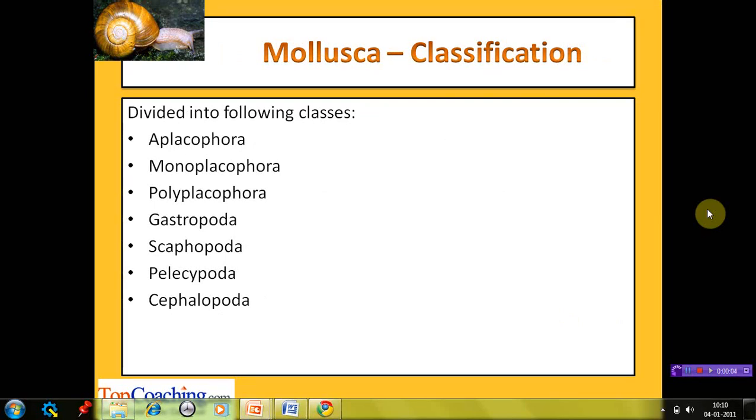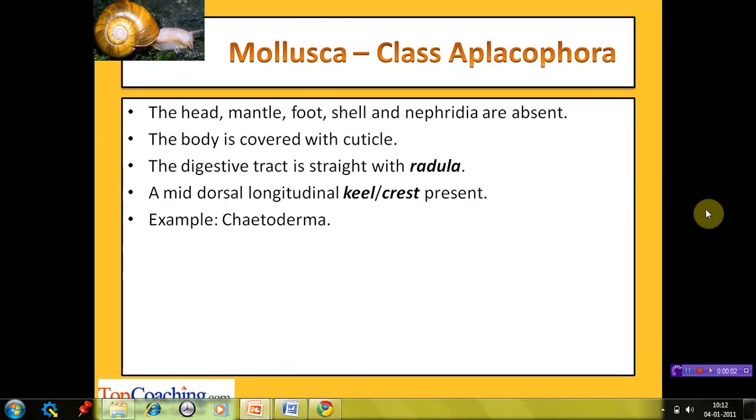On the basis of shell and foot, phylum Mollusca has been further classified into the classes: Aplacophora, Monoplacophora, Polyplacophora, Gastropoda, Scaphopoda, Pelecypoda, and Cephalopoda. The class Aplacophora — 'plaque' means plate and 'phora' means bearing — constitutes animals which do not bear a plate. The head, mantle, foot, shell, and nephridia are absent in members of this class. The body is covered with a cuticle. The digestive tract is straight and consists of the characteristic rasping organ, radula. A middorsal longitudinal keel or crest is present. The example is Chaetoderma.